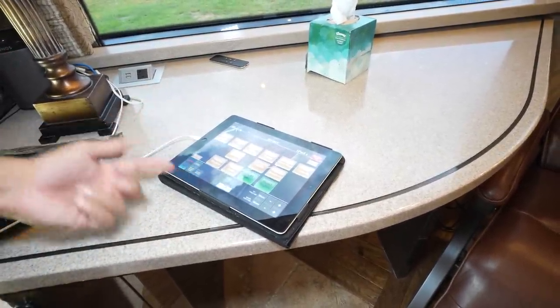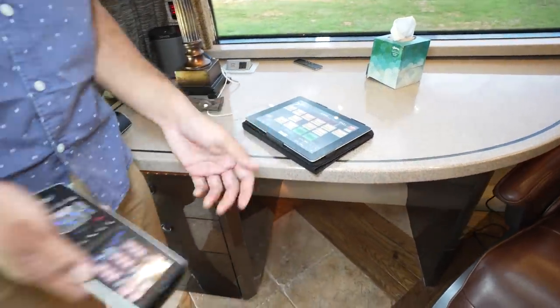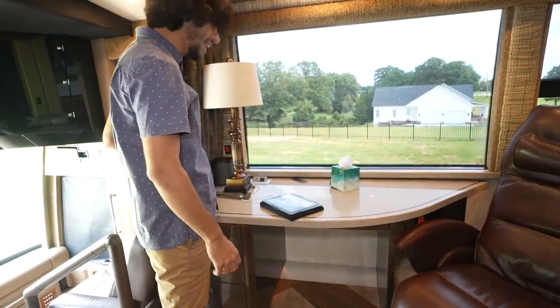Is my door locked? A lot of times I'd walk up to the front — not in this bus. In this bus, all you need is the RTI controller, and there's one right by the headboard.